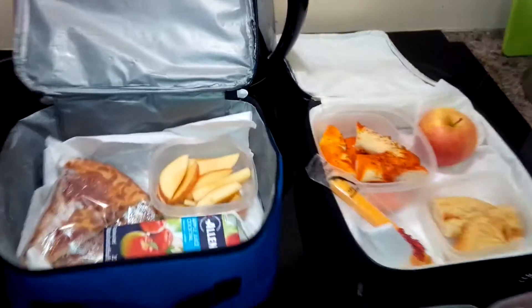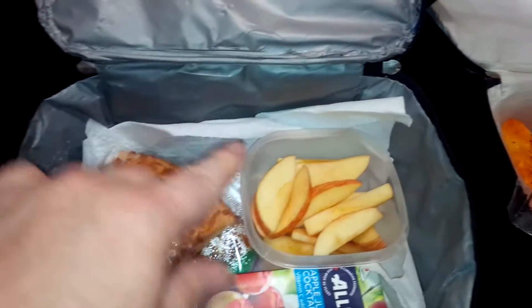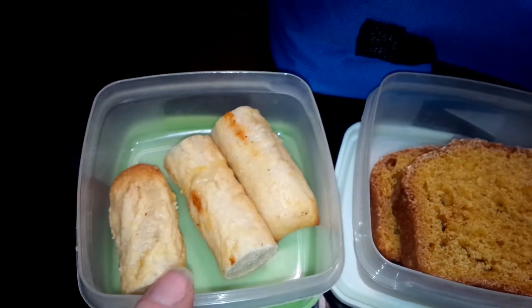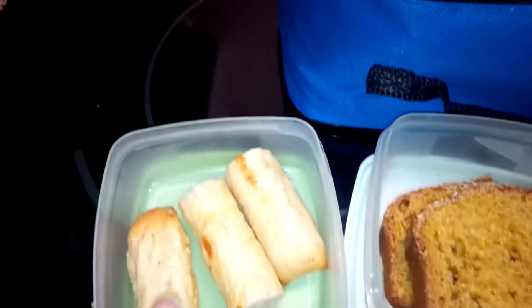Hi guys, here are the kids' lunches for the day. My son has pepperoni pizza, cut up apples, an apple juice, some Little Caesars crazy bread, and the pizza is actually from Little Caesars too.